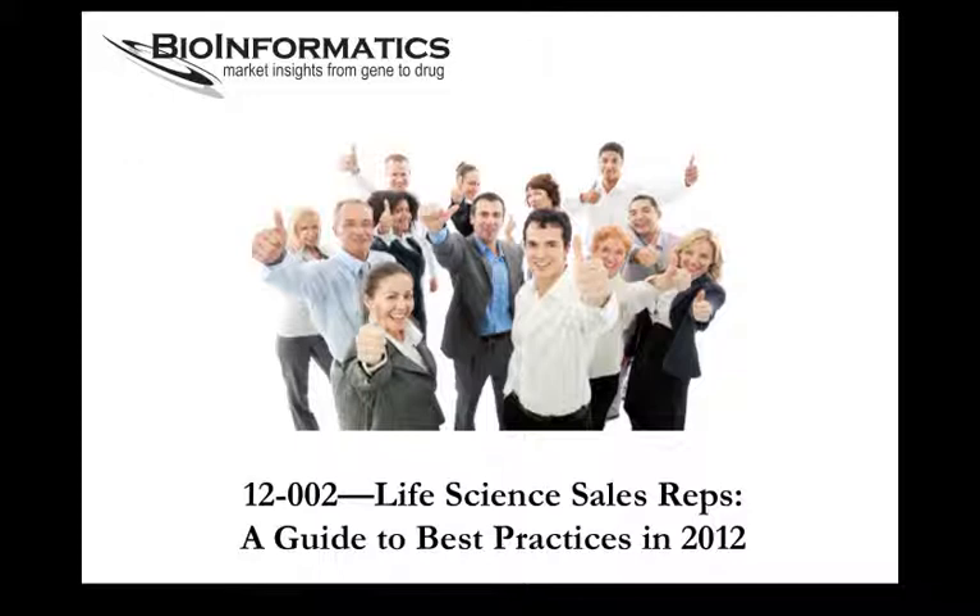This report examines the ways in which scientists learn about the products they need, their interactions with sales reps, and their preferences for technical and purchasing assistance. Also included are report cards on sales reps' performance of some of the major life science suppliers. First, we'll take a look at what's in the report, then we'll review some key findings, and finally we'll wrap up with how you can take advantage of our report promotion.